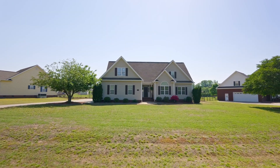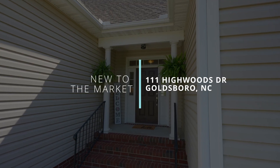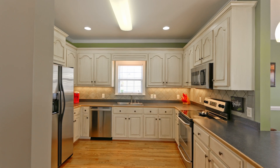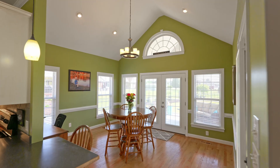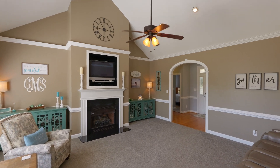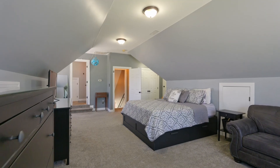This home is over 2,300 square feet, featuring three bedrooms on the first floor. It has a nice kitchen open to the dining room with cathedral ceilings, a large open family room, and upstairs is a large bonus room with a third full bathroom that could be a second owner's suite.